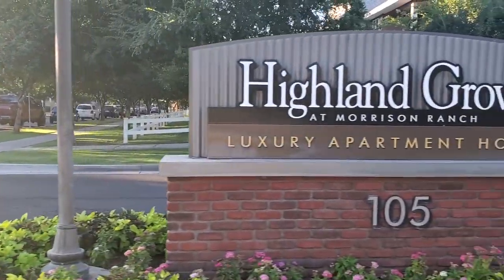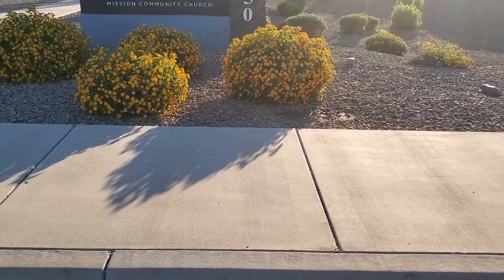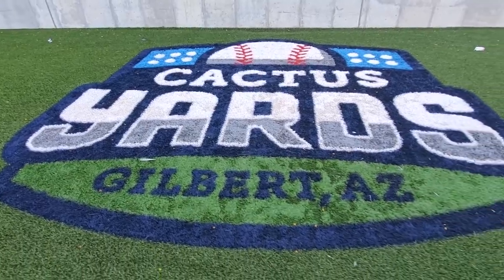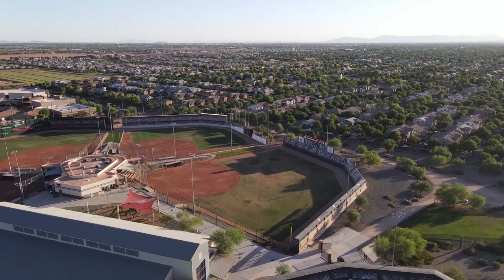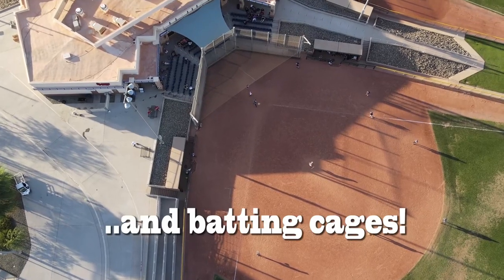Just next to Highland Ranch is Highland Groves at Morrison Ranch — a luxury apartment community. It even has a ChargePoint charging station for electric cars, which you don't see in many apartment communities. Next to this community is the Mission Church, a non-denominational mega church, and next to that is Cactus Yards — a huge baseball complex featuring eight baseball fields and a field house for indoor sports. Each field is modeled after a big-league team. The facility is run by the Town of Gilbert and includes softball, little league, kickball, indoor soccer, and volleyball.